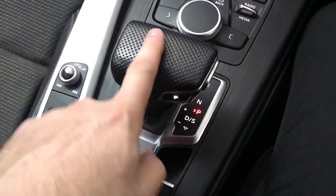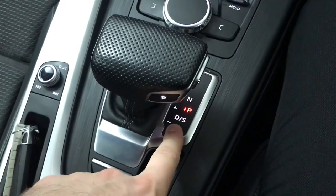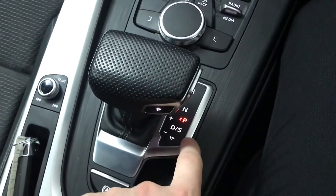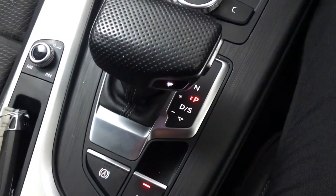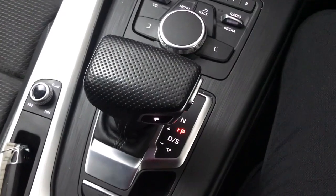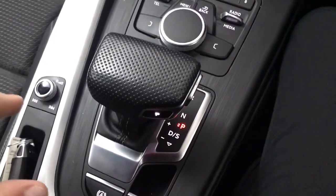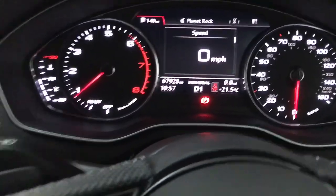We've got an S-tronic gearbox, and being the S line you get perforated leather on the gear selector. As usual you've got a standard drive mode and a sport setup — in standard drive it's set up more for efficiency, whereas in sport mode it holds the revs a bit longer for a more performance-oriented feel. You'll see an S on the display for sport and D for standard drive.